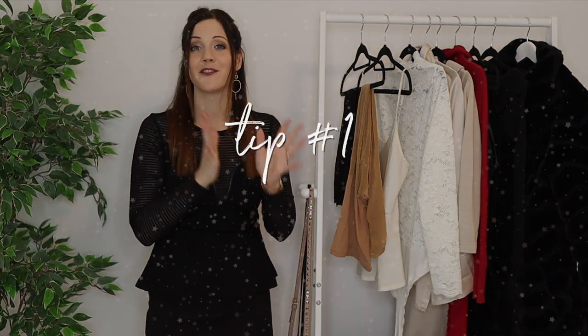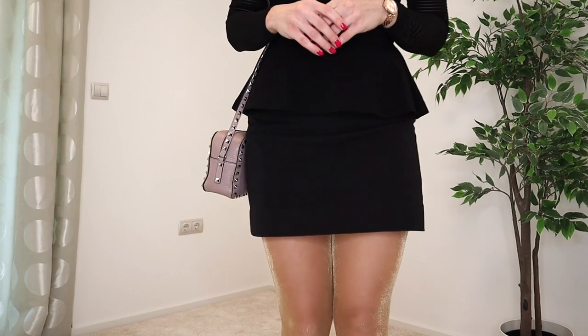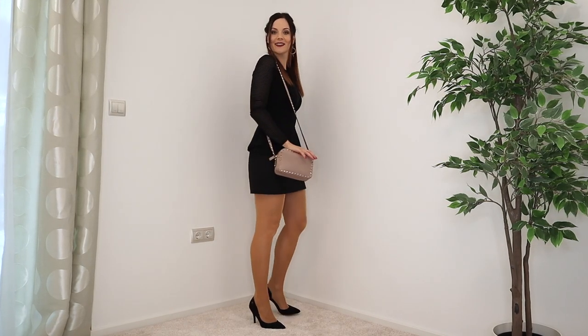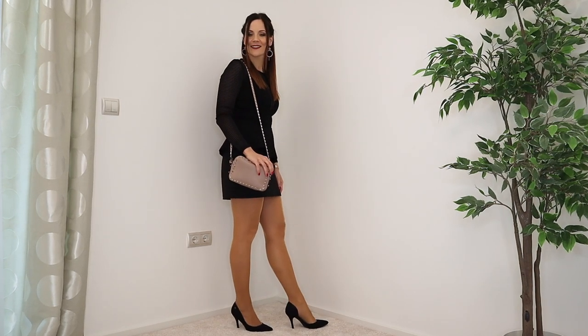The first tip is: instead of buying plain normal tights, go for something fun and sparkly — because if it's cold we need to wear tights anyway, so why not make them fun? I personally have two options right here. The first are nude tights with gold thread, so they sparkle a little bit. They're not super dramatic, but up close you can really see the difference and they're just a little bit more unique.